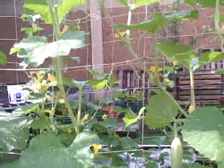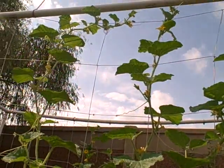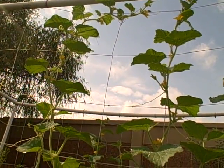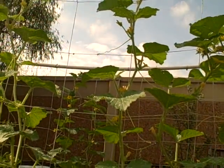These vines are growing way up there, and this one already got to the top and started going over, so I just started wrapping it around and I'll get it to start growing back down the trellis.